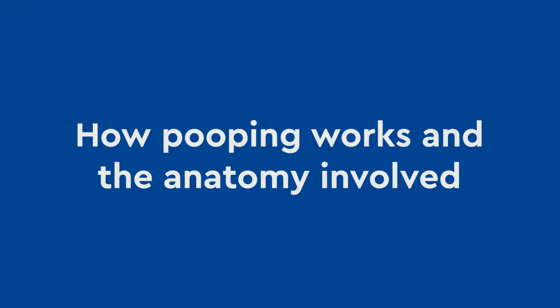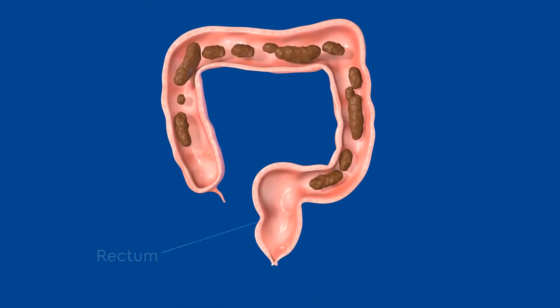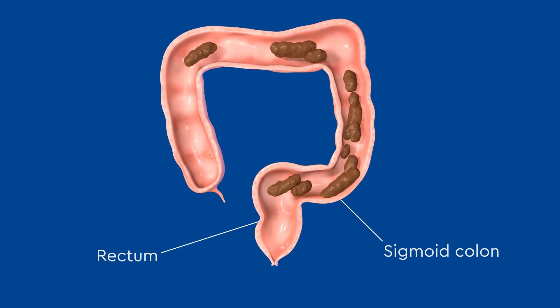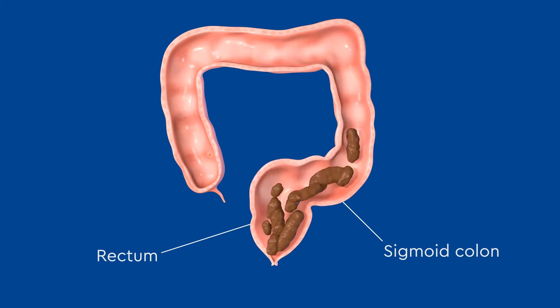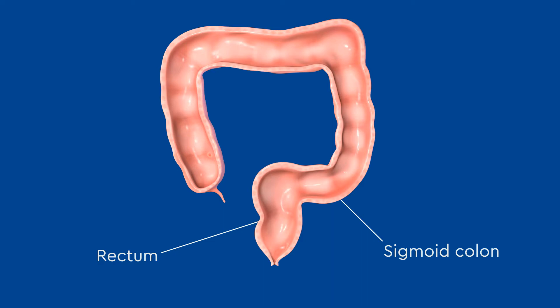How pooping works and the anatomy involved: when working correctly, the rectum and sigmoid colon are the natural reservoirs for poop inside the colon. They fill with poop throughout the day, and once full to their maximum capacity, they stretch and we feel the urge to have a bowel movement. When finished, the rectum and sigmoid colon are clean and empty.